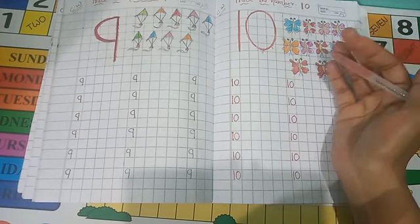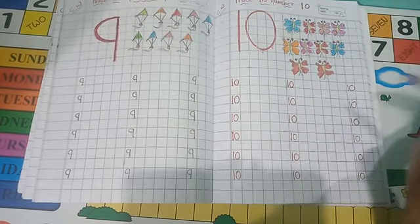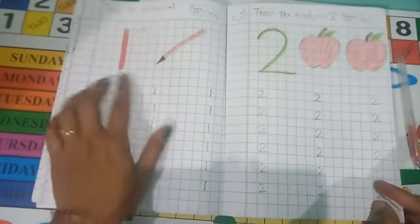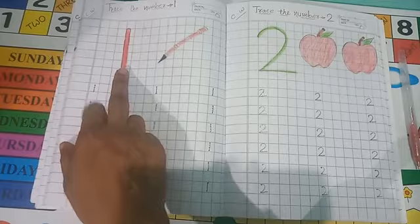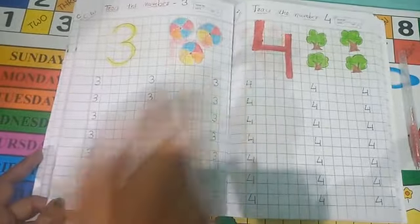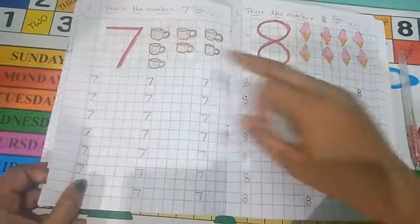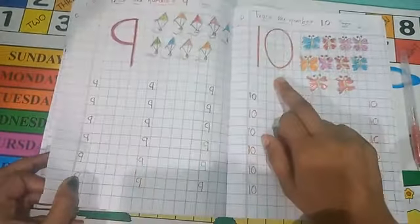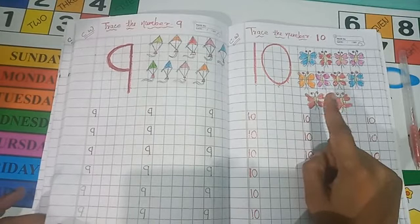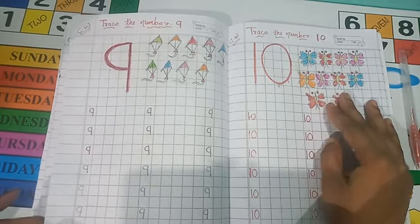Up to 10, you have to learn and practice how to write from 1 to number 10. See from number 1: 1, 2, 3, 4, 5, 6, 7, 8, 9, 10. Up to here, you have to learn it — 1 to 10 — without seeing. Okay, students. Bye!